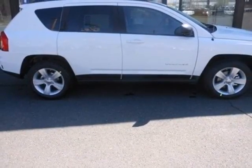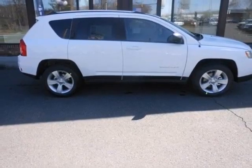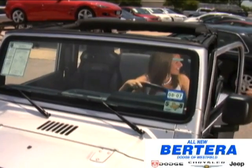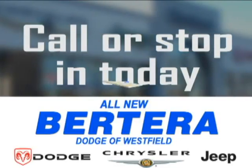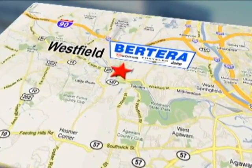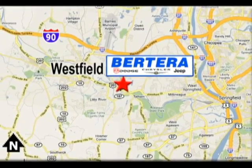Another head turned. Hurry in and make this SUV yours today. At Proterra Dodge, we keep it simple. Call or stop in today. We're conveniently located at 167 Springfield Road in Westfield, Massachusetts.